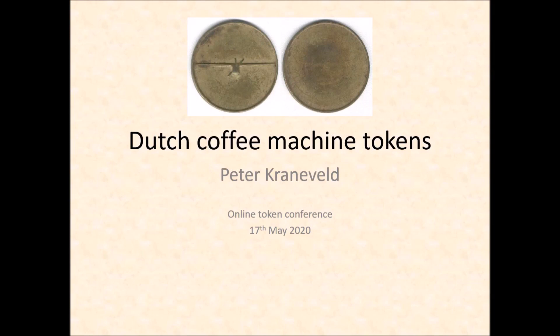Good afternoon and welcome to the session on Dutch coffee machine tokens. I'm your host Peter Kranevelt. There are over 600 types of Dutch coffee machine tokens, so I can't show them all. Instead, I will focus on the story they tell about how the Dutch economy developed. I hope this will bring these tokens, looking so dull at first sight, to life.